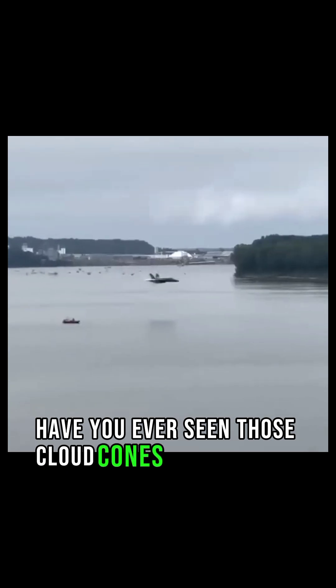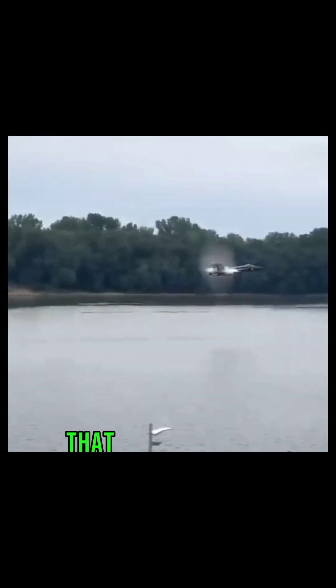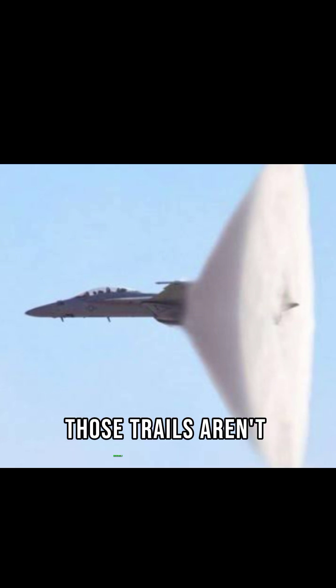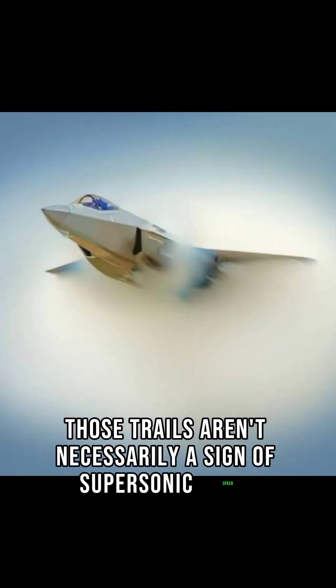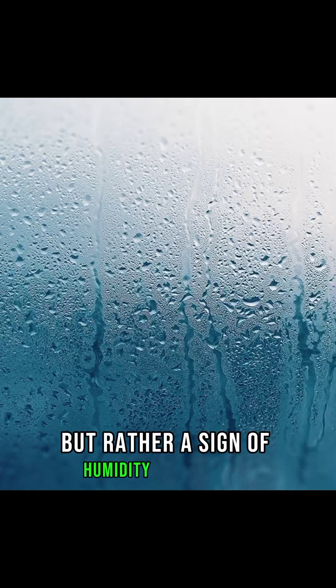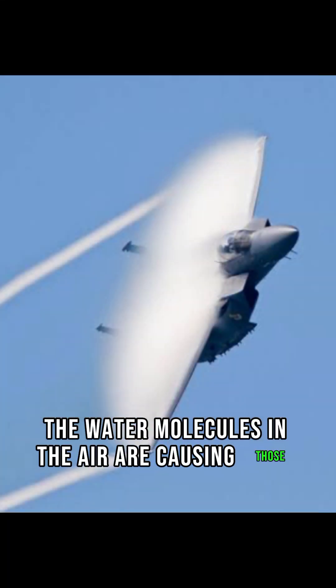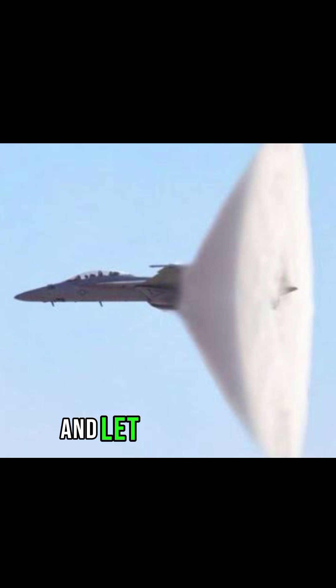Have you ever seen those cloud cones around a jet and thought that plane is going supersonic? It turns out that's not always the case. Those trails aren't necessarily a sign of supersonic speed, but rather a sign of humidity in the air. The water molecules in the air are causing those impressive contrails.